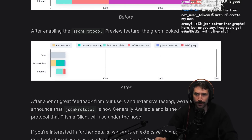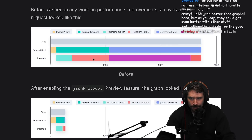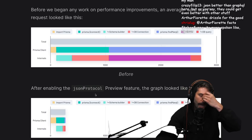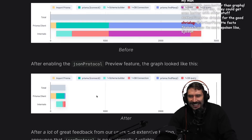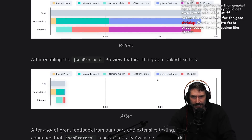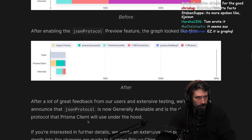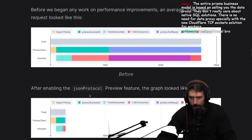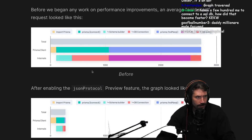After enabling our JSON protocol, the graph looks like this. I am super curious - how did the DB connection get so much smaller when you have JSON versus GraphQL? How is GraphQL adding a whole entire second? That doesn't seem right. Something seems incorrect because also, why is find many also massively smaller?